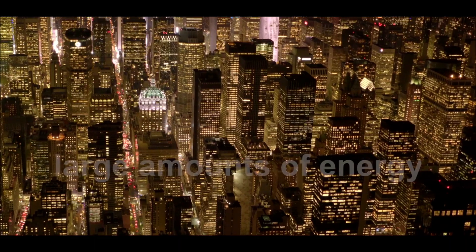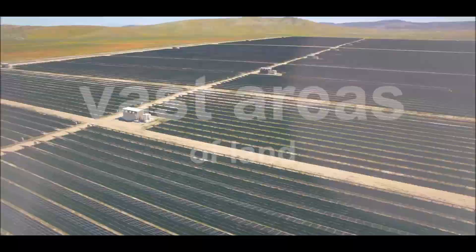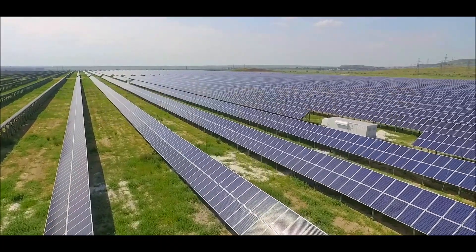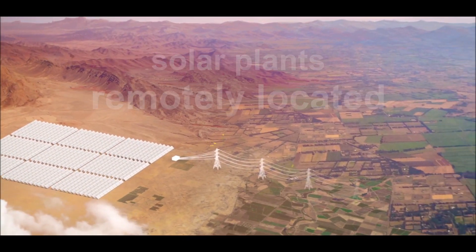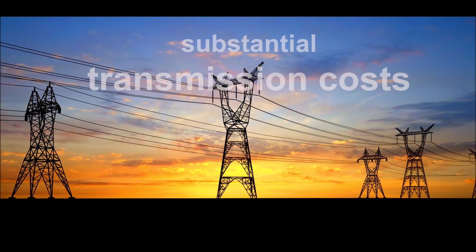Yet, in order to produce large amounts of energy, solar power plants require vast areas of land. Sufficient land areas cannot be found near the densely populated places where power is consumed, and agricultural and recreational spaces cannot be sacrificed. This results in substantial transmission costs from the power plant to the consumer.